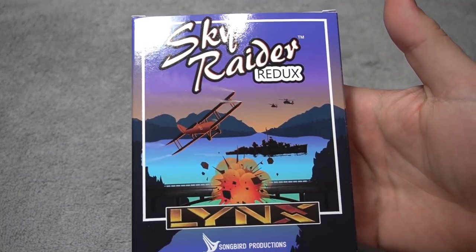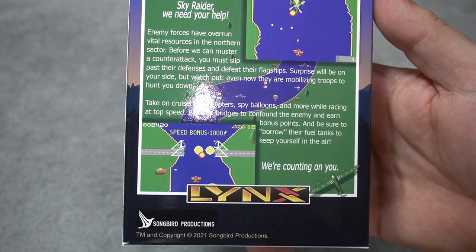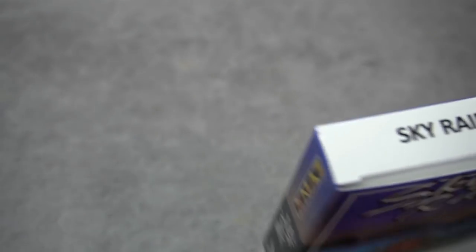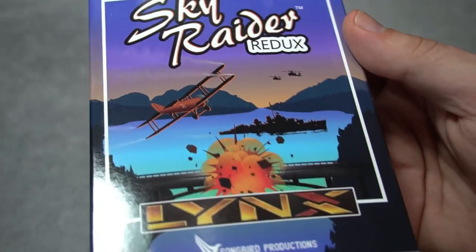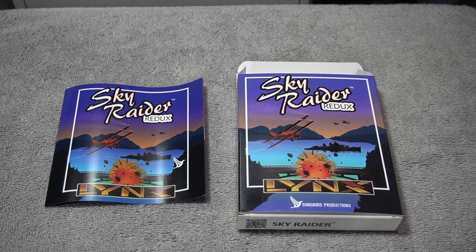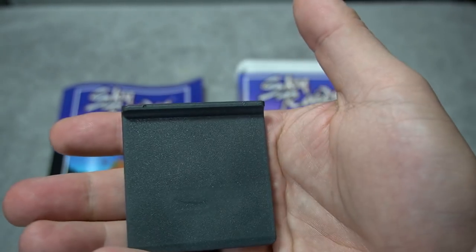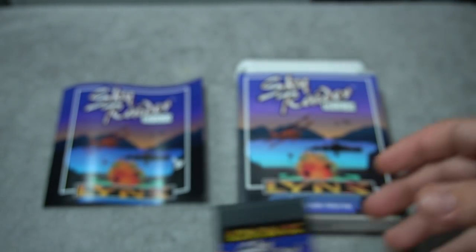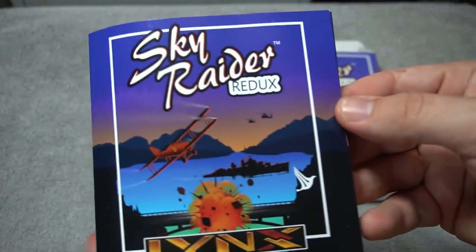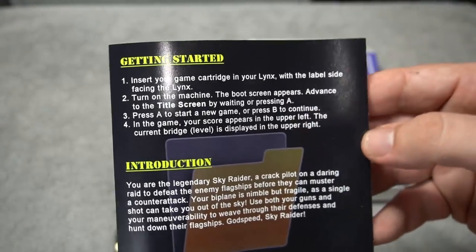Maybe you're into more action-oriented games. Well, Sky Raider Redux is up your alley. If you remember classics on the Atari 2600 such as River Raid, you're going to be right at home here. Check out that box quality — it looks like an official release for the Atari Lynx. Songbird went out of their way to make such a great quality release, complete with a color manual for Sky Raider Redux. Here's the cartridge — really excellent quality. The manual goes over the game and controls, and this does have a save feature that will continue your progress.